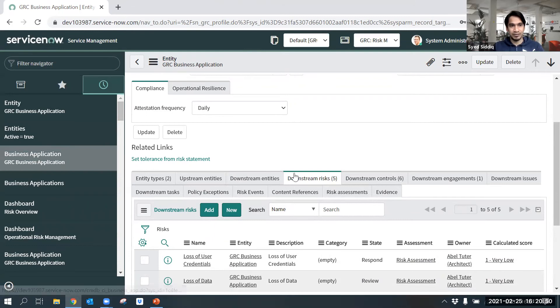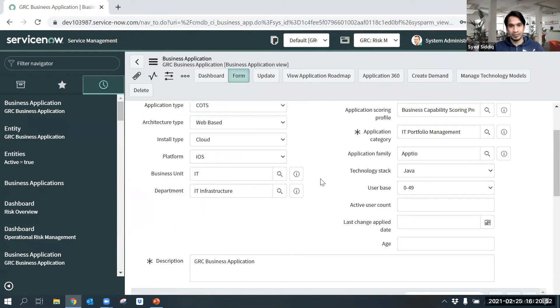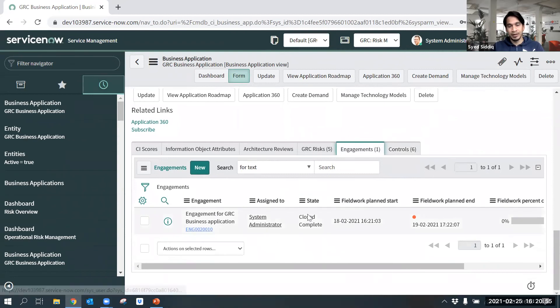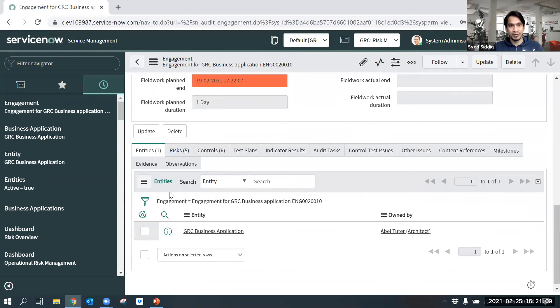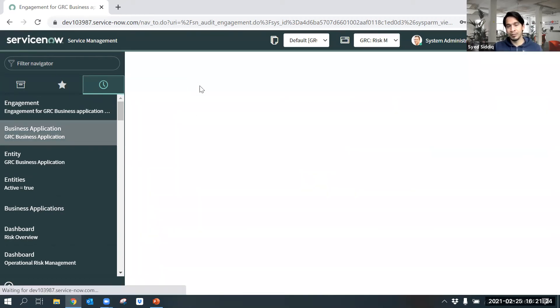Let's go back to the business application and look into the Engagement tab. Audit managers create an engagement by adding an entity to it for auditing purposes. For demo purposes, I already created an engagement by adding a business application entity. Whenever an entity is added to an engagement, the risks and controls associated with that entity are automatically mapped to the engagement for auditing.